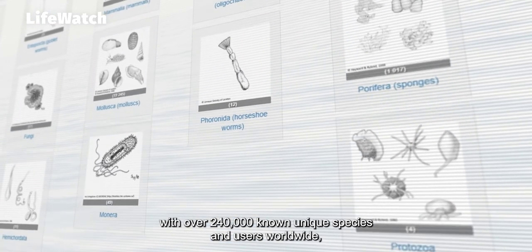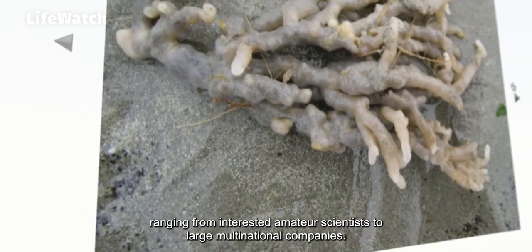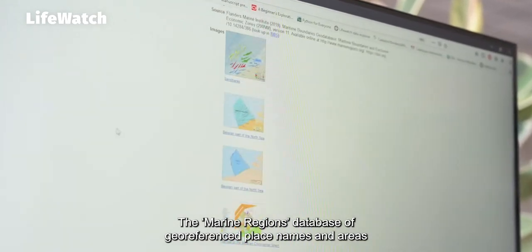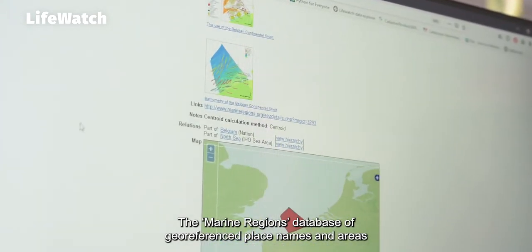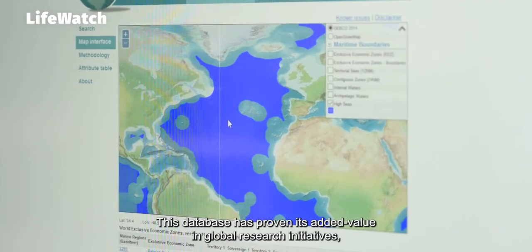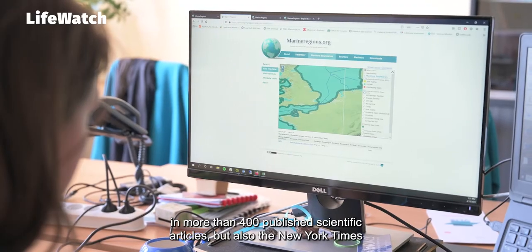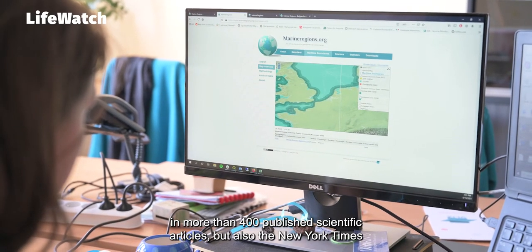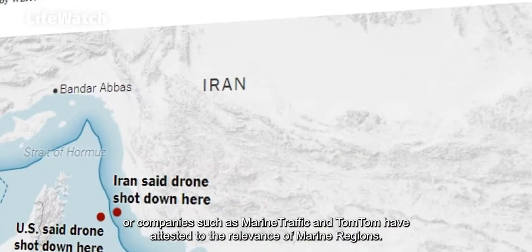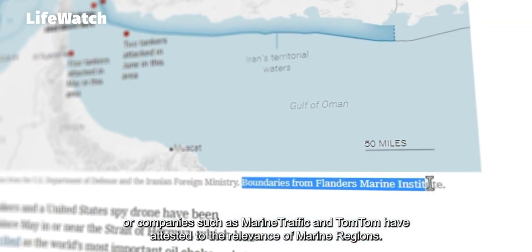WoRMS has become the global standard list of marine life with over 240,000 known unique species and users worldwide, ranging from interested amateur scientists to large multinational companies. The Marine Regions database of geo-referenced place names and areas is also developed in-house by Vlis. This database has proven its added value in global research initiatives in more than 400 published scientific articles, but also the New York Times or companies such as Marine Traffic and TomTom have attested to the relevance of Marine Regions.